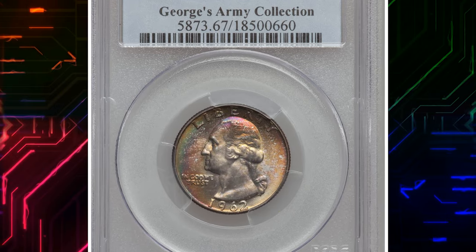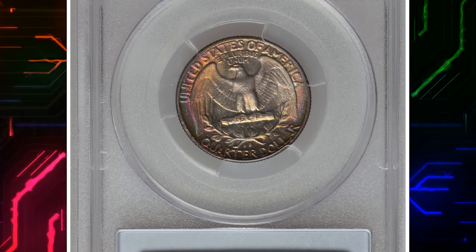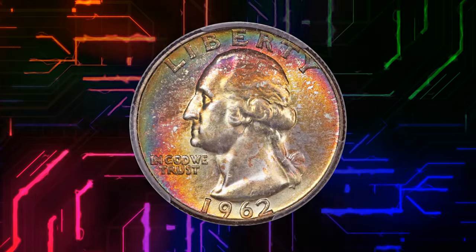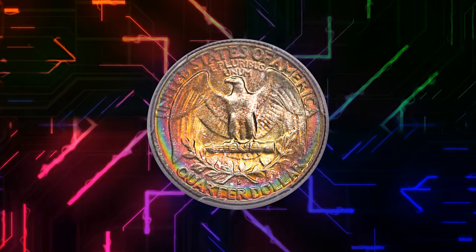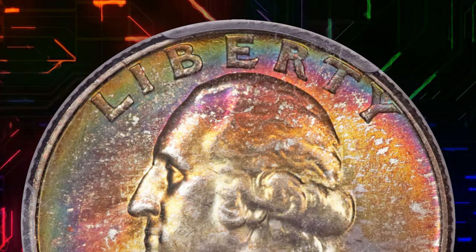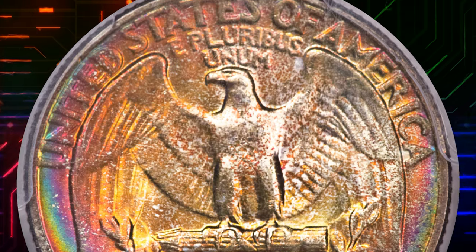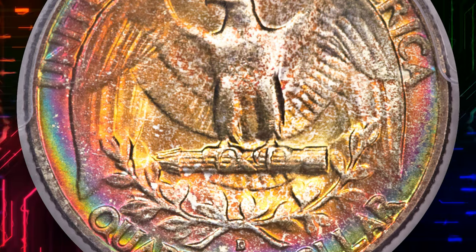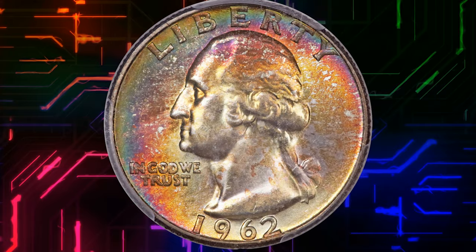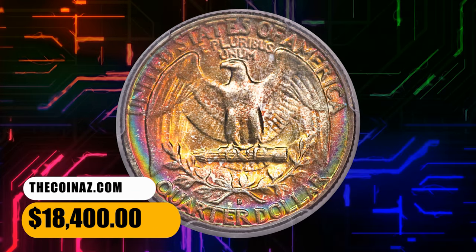Number 3. Here is a rainbow-toned 1962 D Washington Quarter in MS67 condition. While the 1962 D Washington Quarter might not spring to mind as a conditional rarity, most examples of this issue are left in gem or lower grades due to contact marks and general roughness — a function of an exceedingly large mintage exceeding 127 million coins. A rainbow of color envelops both sides and it takes a loupe to see any contact marks at all, and they are not worth mentioning. It was sold for $18,400.